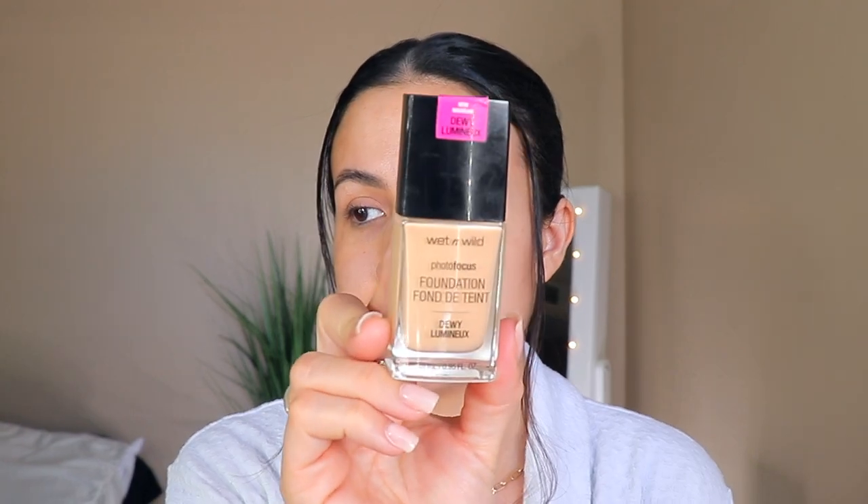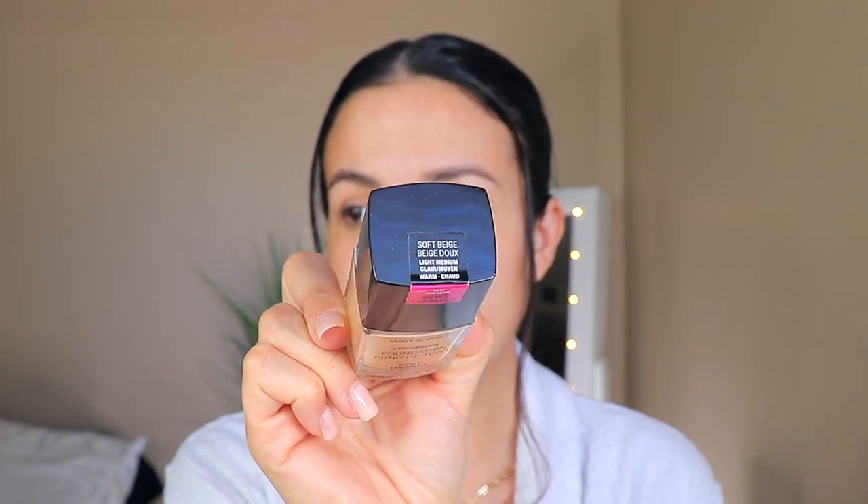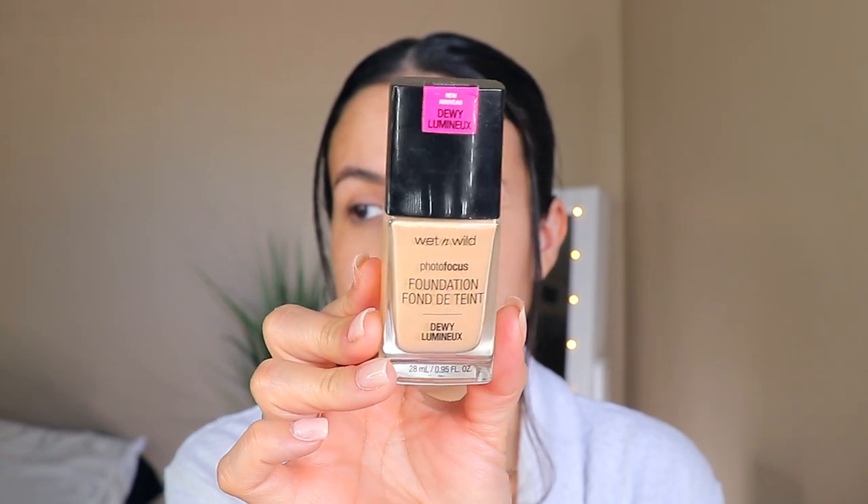For the foundation, I'm going to try to keep this as affordable as I can — drugstore all the way. I'm going to be using my favorite, the Photofocus Foundation by Wet n Wild, and I'm in the color Soft Beige right now. That is my color for winter.